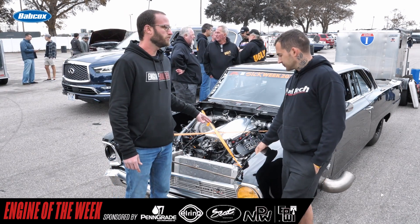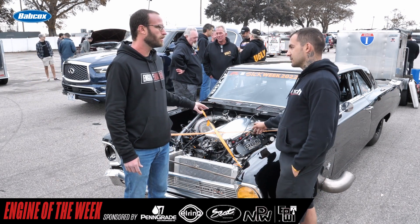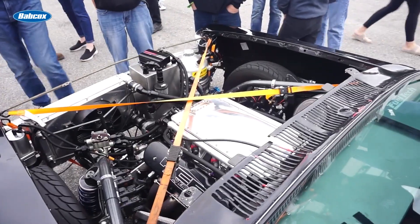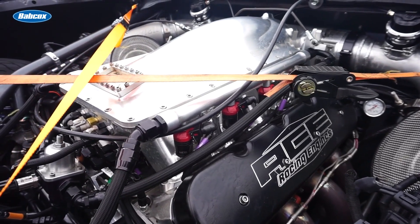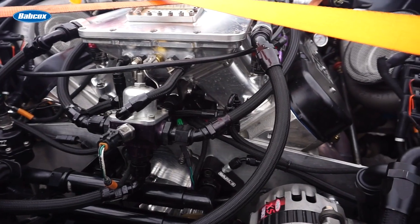Walk us through some of the details of the engine itself. It's a 427 LS Next — Dart Block LS Next. It has a half-inch main, half-inch head stud, custom Ross Pistons, which they worked with us on — phenomenal, really happy with them. Total Seal Rings with O-rings. Radit QMP did the machine work on the O-rings.